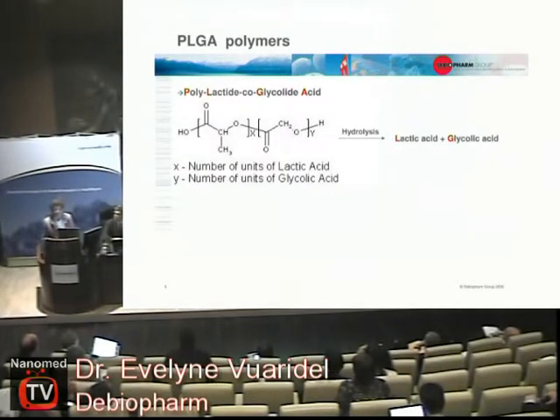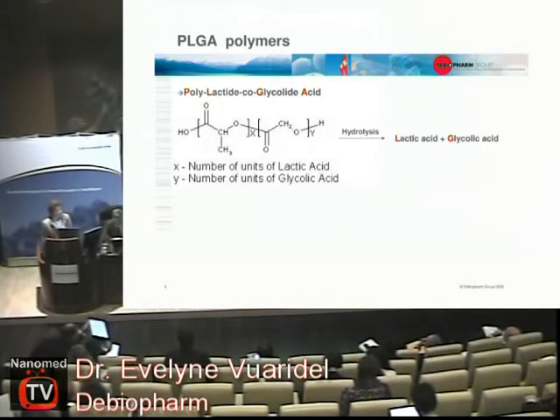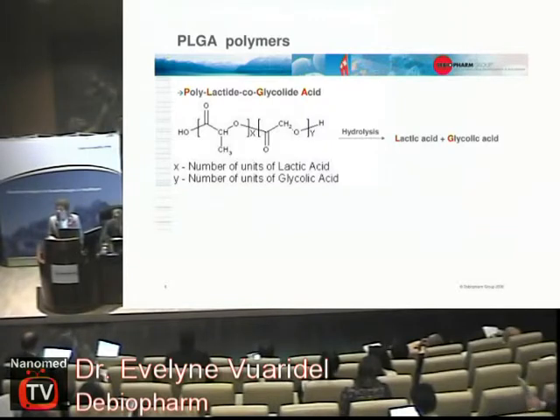This is all based on our technology using PLGA polymers — not a new polymer. When you have surgery and sutures, it's the same biodegradable polymer. Through hydrolysis, you get a degradation of the polymer over time and it releases the peptide into the body.